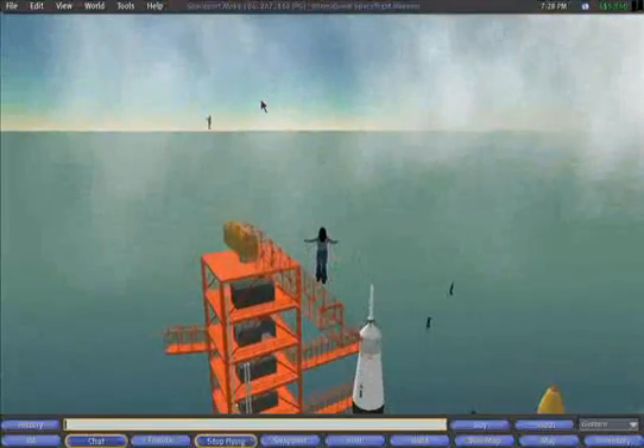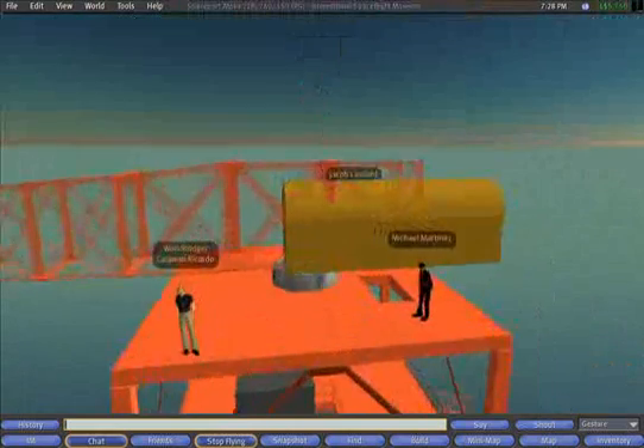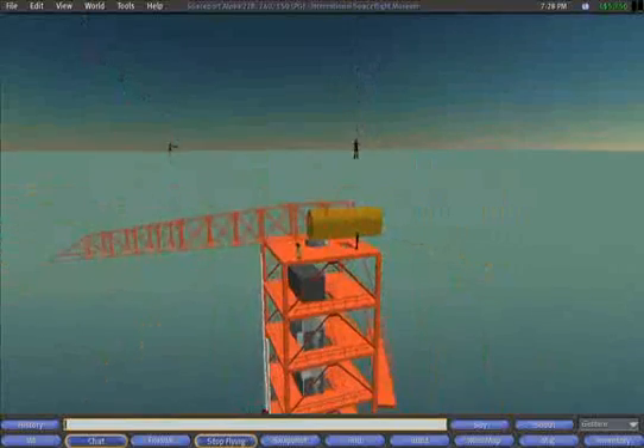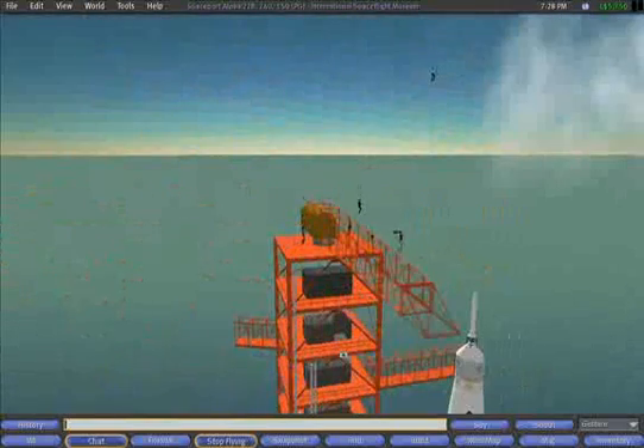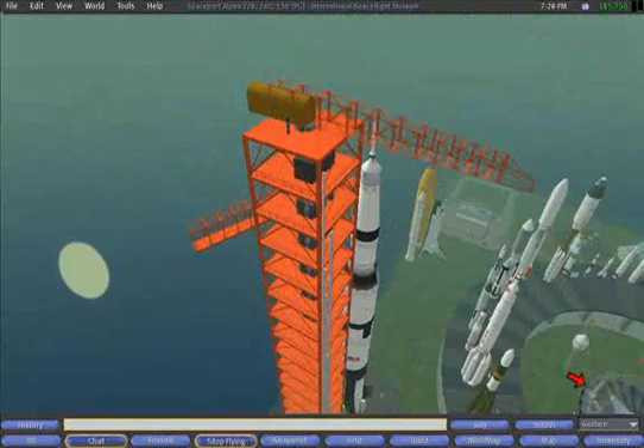How tall is it in real life? It's 111 meters. One of the things I thought was most interesting is that when I first saw it, I tried walking up the stairs and realized I couldn't because I was a little bit too tall.